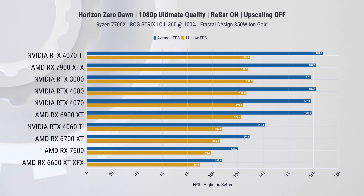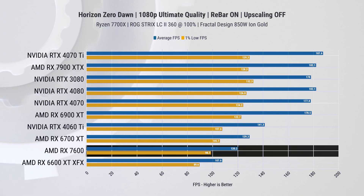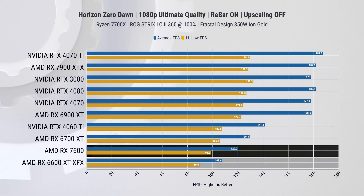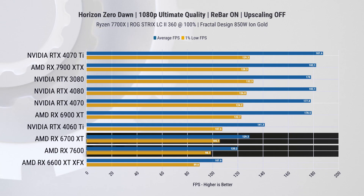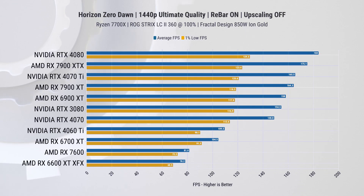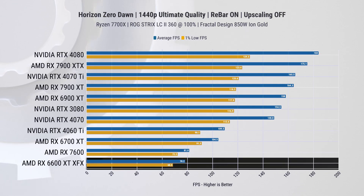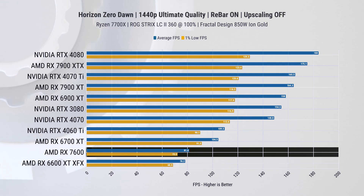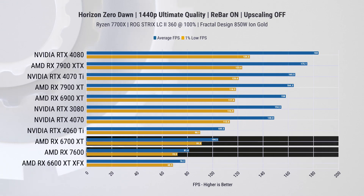At 1080p, the RX 7600 is about 11% faster than the 6600 XT on average FPS, and 10% faster in 1% lows. At the same time, the 6700 XT is about 7% faster than the RX 7600 on average FPS and 1% lows. At 1440p, the gap between the 6600 XT and 7600 is only 4-5%, while the 6700 XT is 28% faster than the 7600.